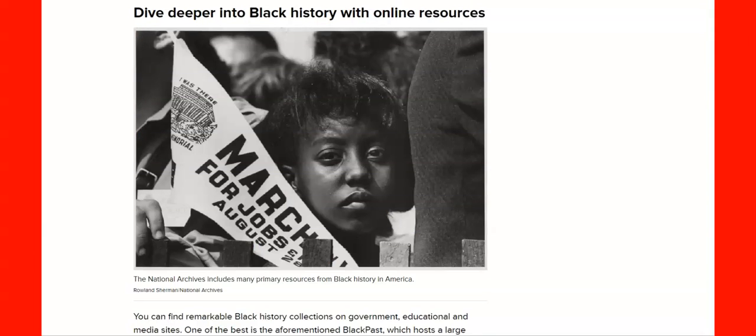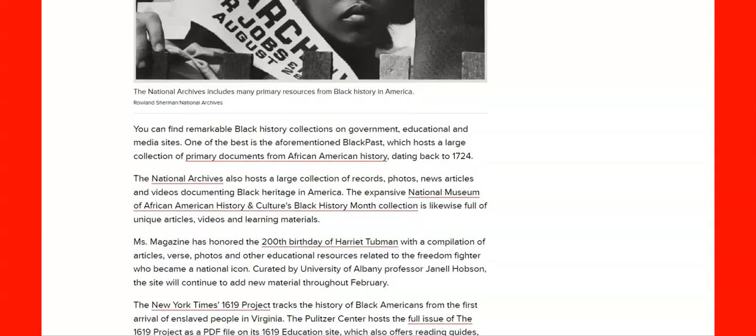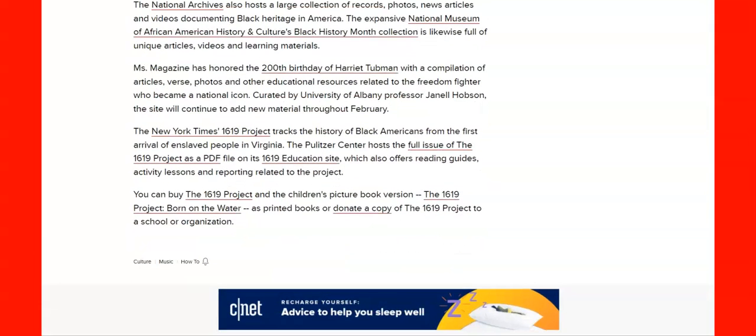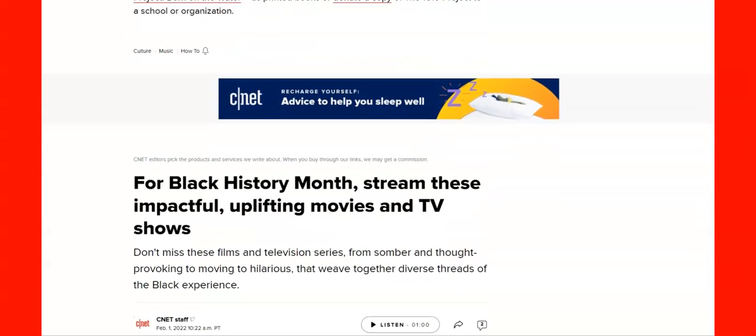Definitely dive deeper into Black history with online resources. You've got the National Archives of Black History in America — primary documents from African American history dating back to 1724. The National Museum of African American History and Culture's Black History Month collection is full of unique articles, videos and learning materials. Ms. Magazine has honored the 200th birthday of Harriet Tubman. You've also got the 1619 Project and a children's picture book.